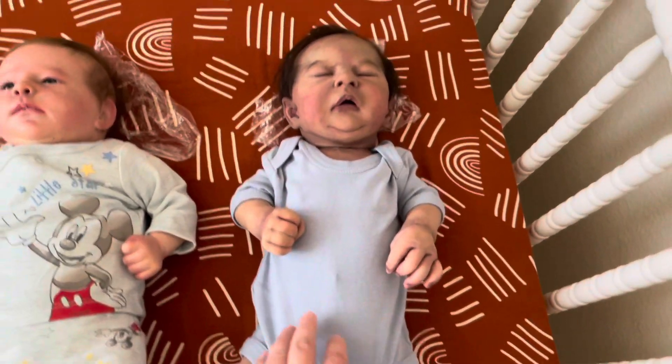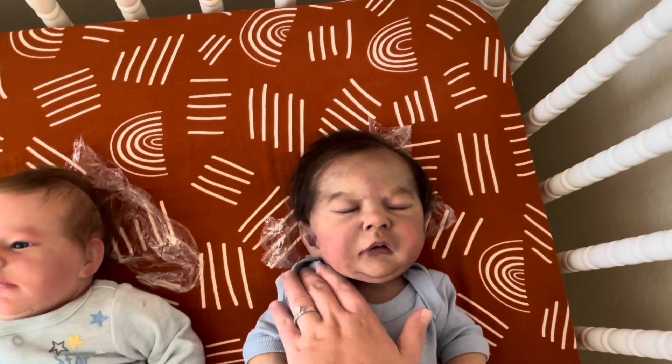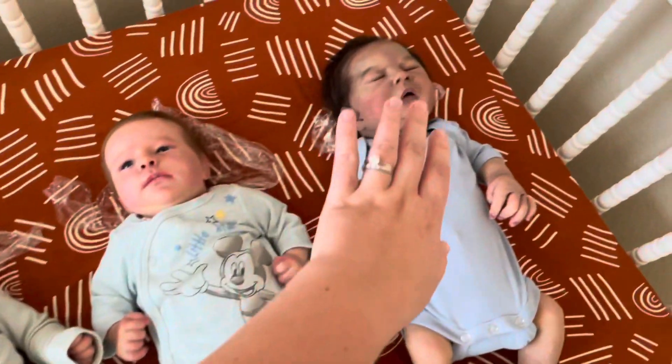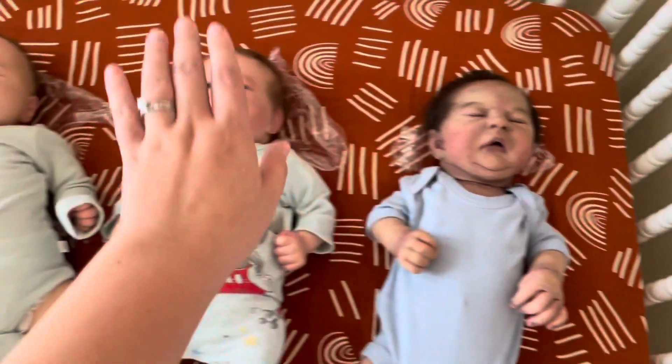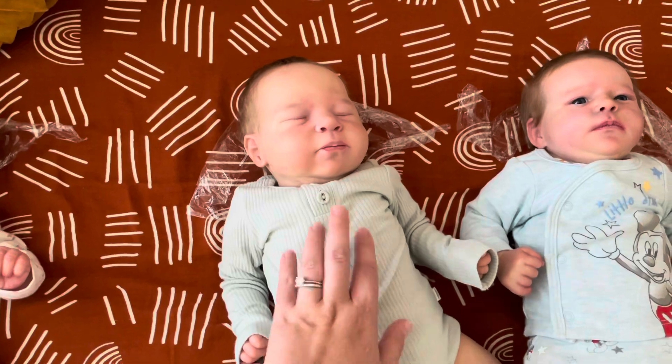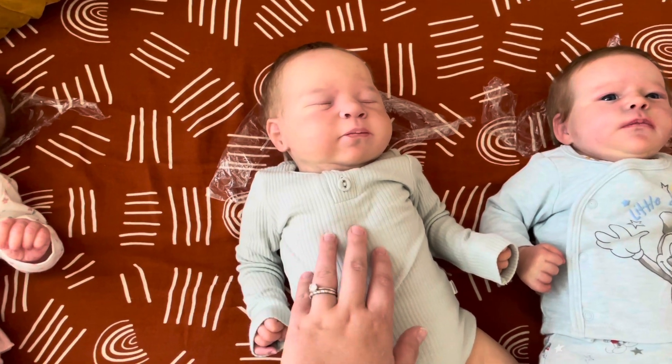And then of course we can't forget Maverick. Maverick is a little bit on his own over to the side because you don't want silicone and vinyl to touch. Maverick is a full body silicone and the rest of the babies are vinyl. So I'm going to grab Luca and bring him over to the changing table and we're going to do an outfit change.